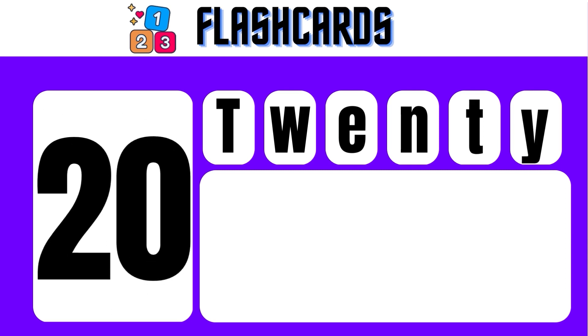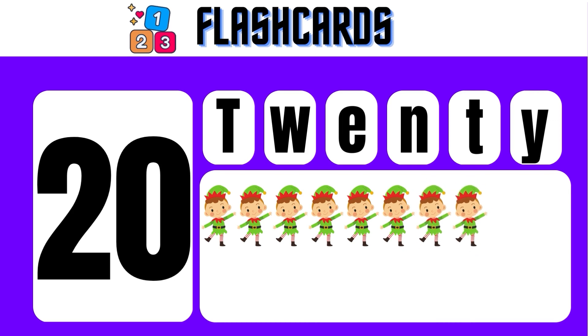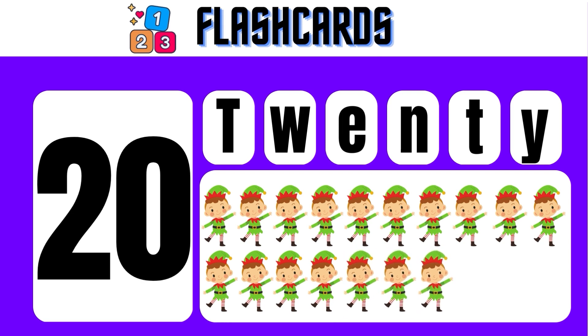20 — T, W, E, N, T, Y — 20. One, two, three, four, five, six, seven, eight, nine, ten, eleven, twelve, thirteen, fourteen, 15, 16, 17, 18, 19, 20.